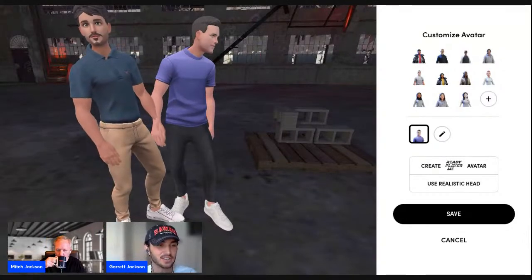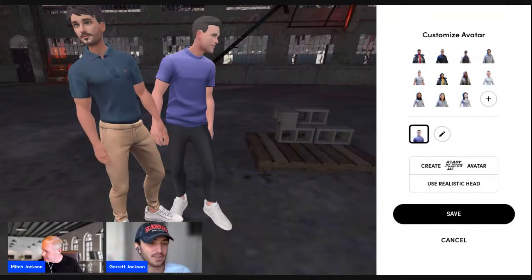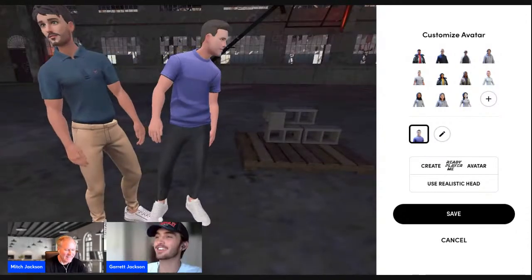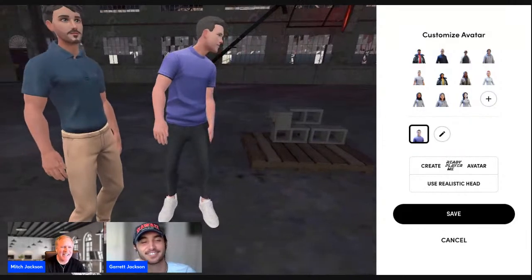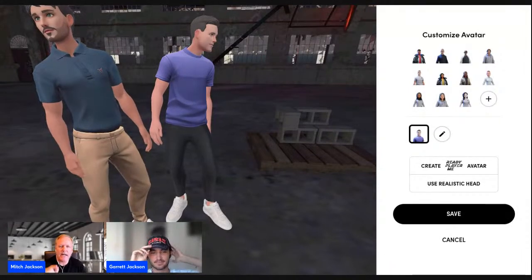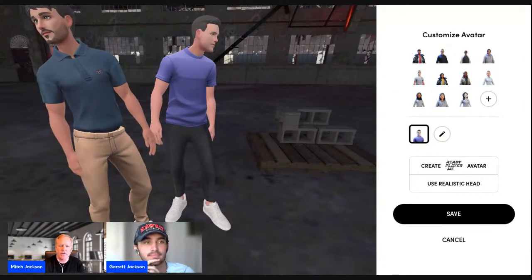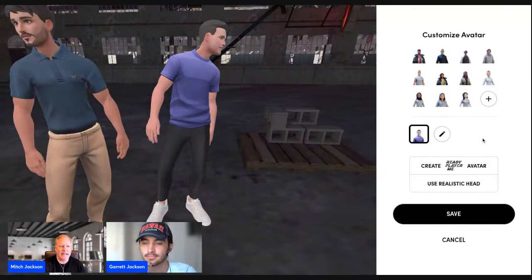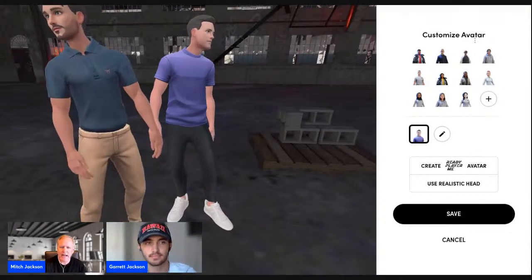Ready Player Me has just another level of depth and creativity — you can either make it exactly the type of character you want in the metaverse, or you can make it you in the metaverse. I try to get as close to myself as possible. That looks exactly like you! It's not a coincidence — Ready Player Me allows us to use our facial video and attach it using AI onto a body.